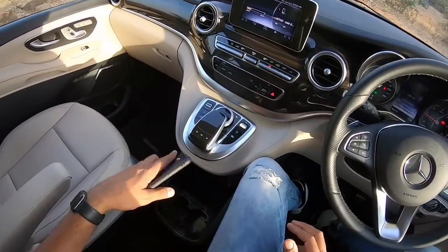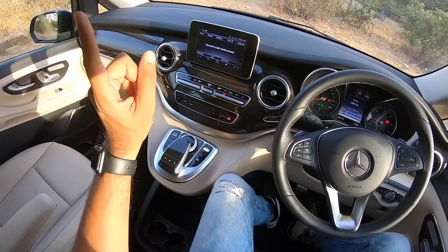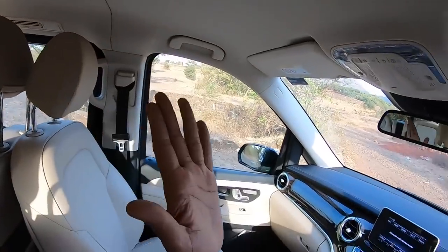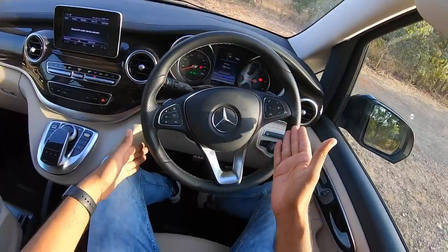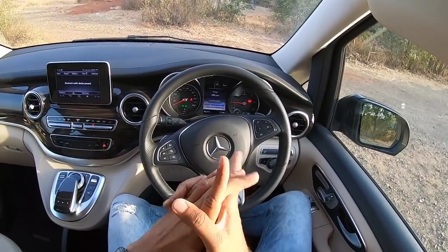Audio quality is brilliant — really crisp. The 15-speaker Burmester system is actually optional. There is no sunroof, which is very disappointing — it should have got a massive sunroof at the rear at least. The car gets three-zone climate control: one for the right, one for the left, and one for the rear. Let's get driving.